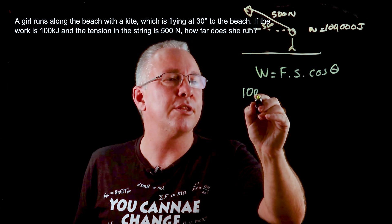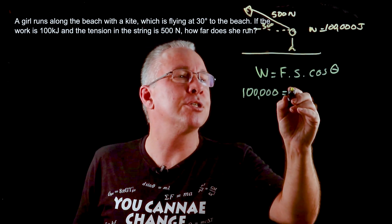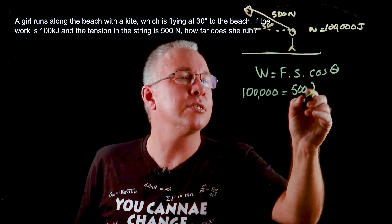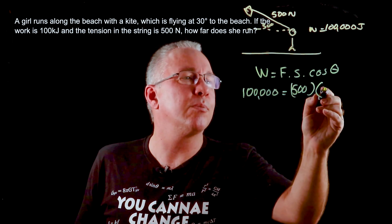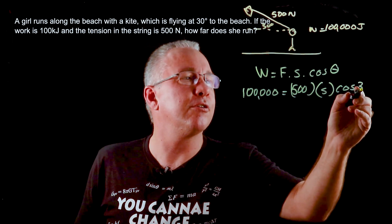So what we get is: 100,000 Joules of work is done, our force is 500 Newtons, our displacement is what we're looking for, and our angle is the cosine of 30 degrees.